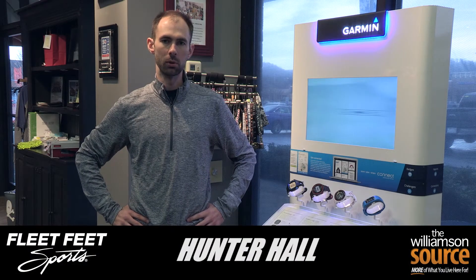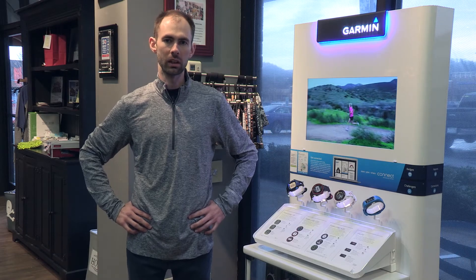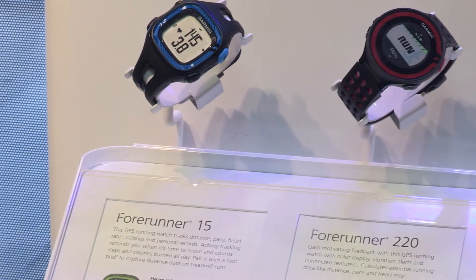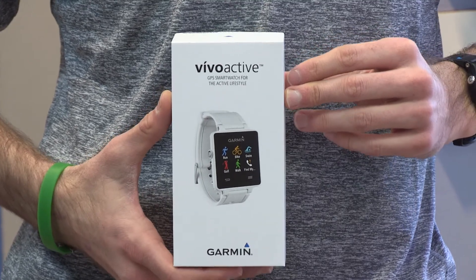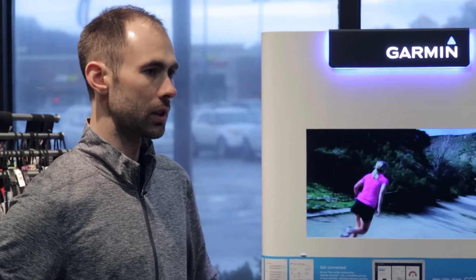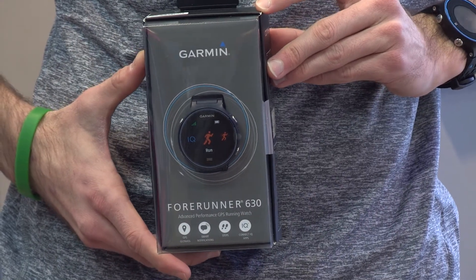Hi, my name is Hunter. I'm with Fleet Feet Sports and today we're going to talk about wearable technology. At Fleet Feet Sports we carry a wide variety of Garmin products. The Vivo series is more for lifestyle and fitness tracking. The Forerunner series is geared specifically towards running and other multi-sport activities.